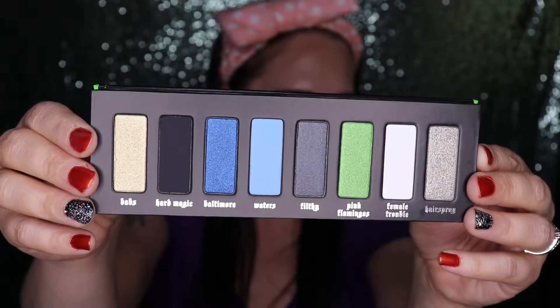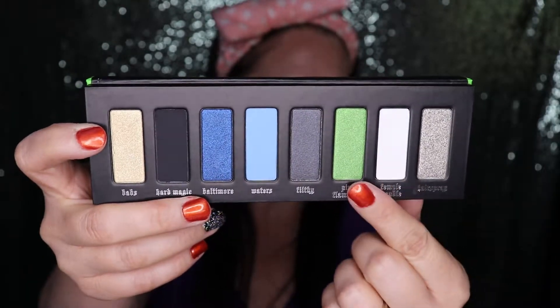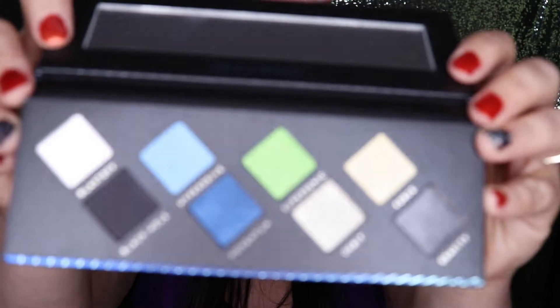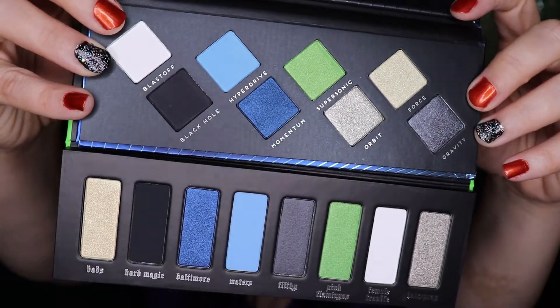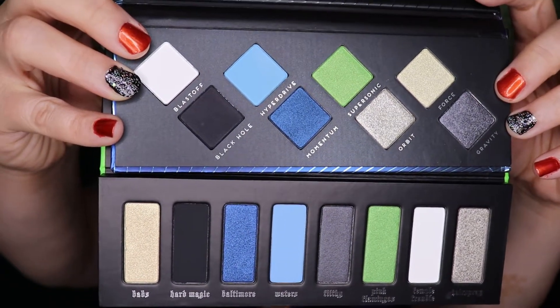Okay, here are the colors. I'm really, really digging this green one right here — really digging that green. And here is the Lightspeed palette. It is set up a little bit differently, but the colors are exactly pretty much the same. Let's hold them side by side. I mean, seriously, how much more of a dupe can you get?